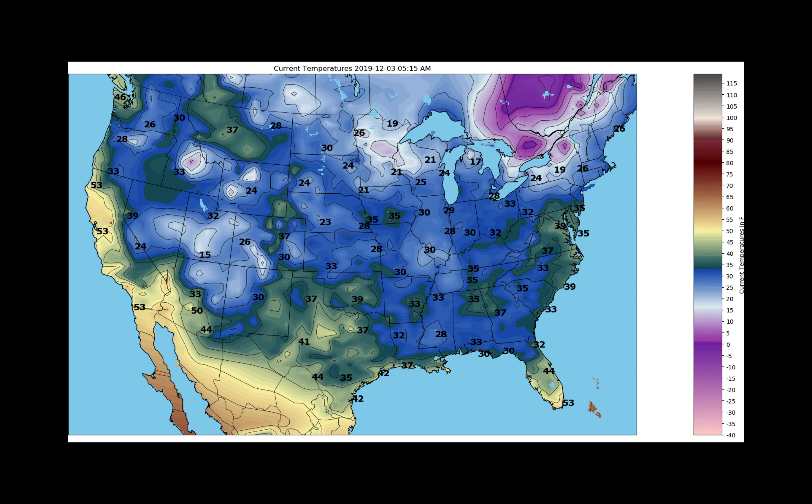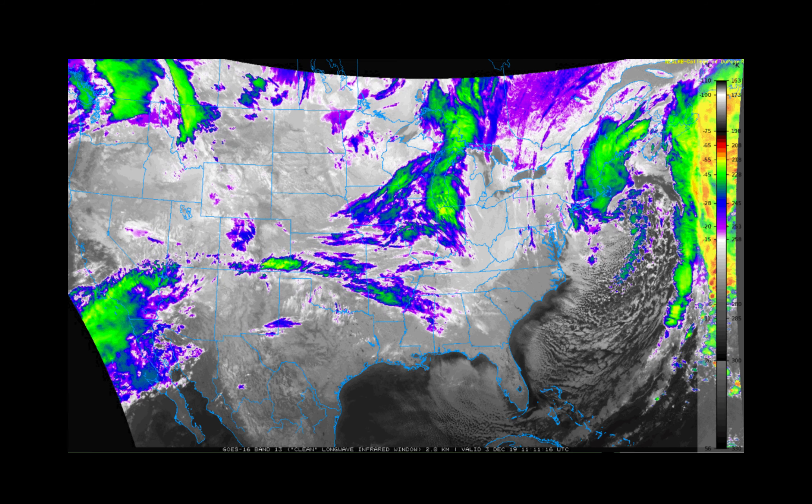It's chilly across the region as we wake up today — not just across the Corn Belt but across the entire lower 48. Temperatures this morning are generally in the teens from the north, to the 20s to lower 30s across the southern Corn Belt. Those 30s extend all the way down to the Gulf Coast, across parts of northern Florida, southern Alabama, Mississippi, and Louisiana.